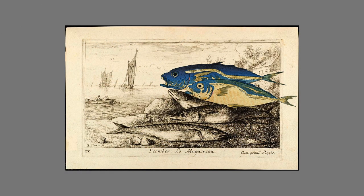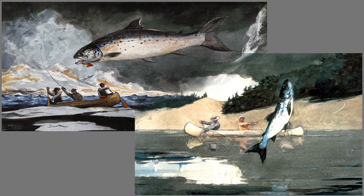And here East meets West. Winslow Homer was a skillful draftsman who depicted commonplace scenes but from unique perspectives. Here we see two of his paintings of fishing from the viewpoint not of the fishermen, but of the fish.